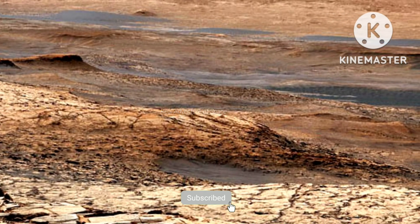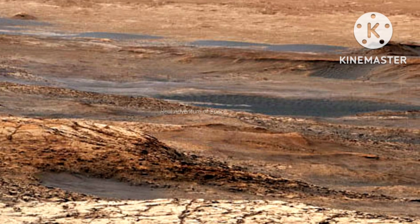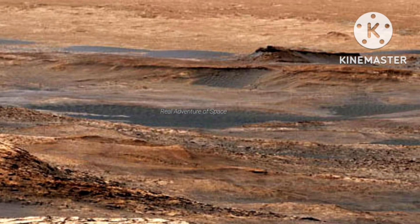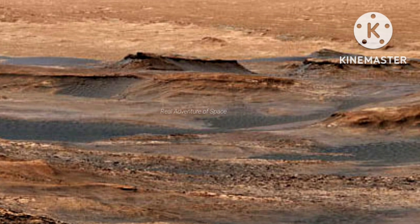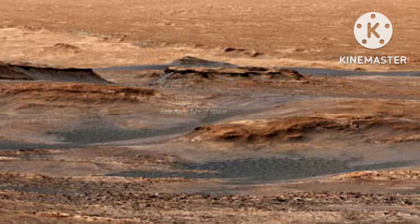Hello guys, welcome to Real Adventure of Space. I am sharing a new amazing video of Mars planet. Please watch my video until the end. You can see with this video a panorama of the clay-bearing unit. Let's start.